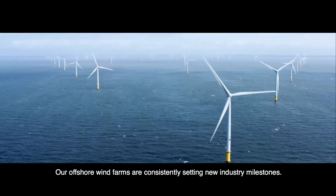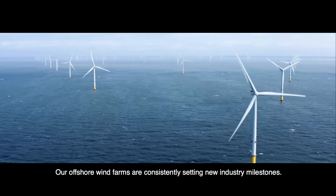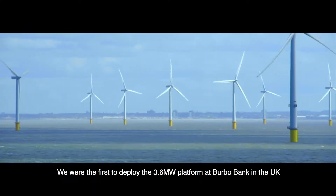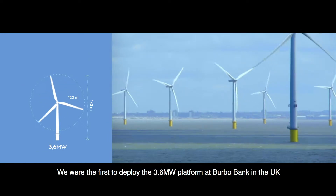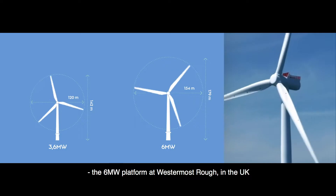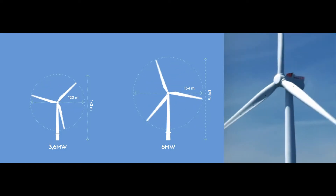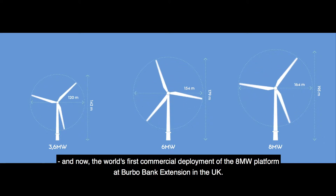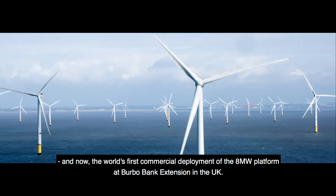Our offshore wind farms are consistently setting new industry milestones. We were the first to deploy the 3.6 MW platform at Burbo Bank in the UK, the 6 MW platform at Westernmost Rough in the UK, and now the world's first commercial deployment of the 8 MW platform at Burbo Bank Extension in the UK.